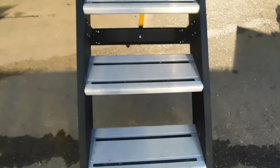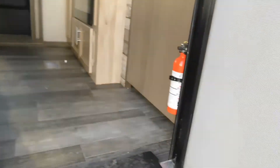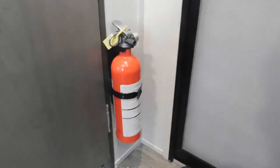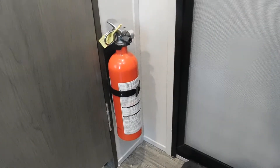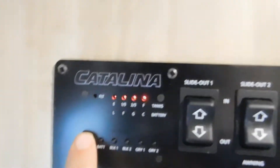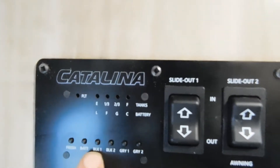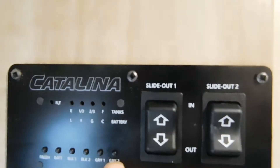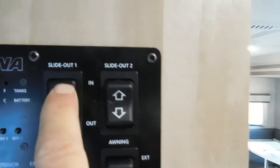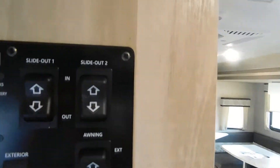First and foremost inside, I want you and everyone camping with you to know where the fire extinguisher is in case of emergency. The fire extinguisher will always be right by your entry doorway. As you come in, coming up the wall here you have a control panel. At the top is where you check your tanks, your battery — both your black and gray tanks. This is also where you control bringing your slides in and out.